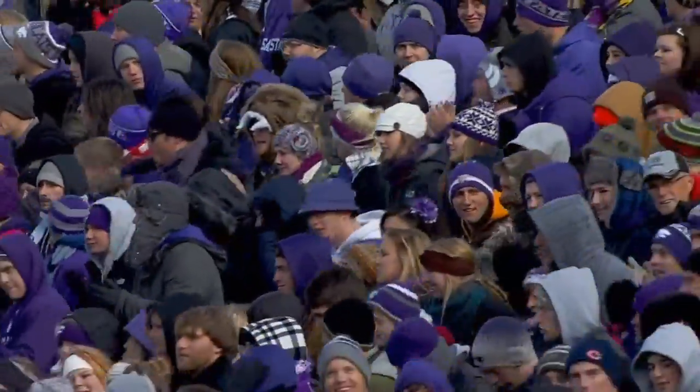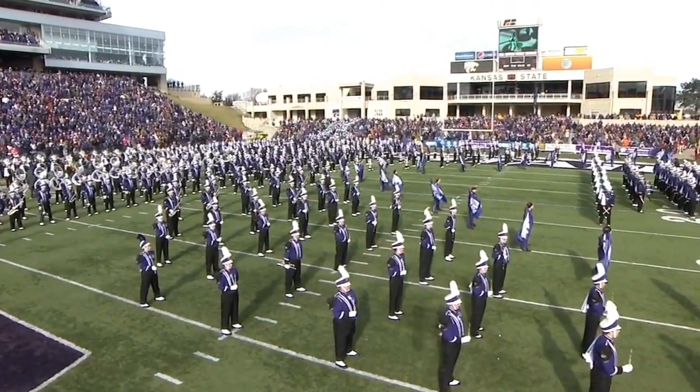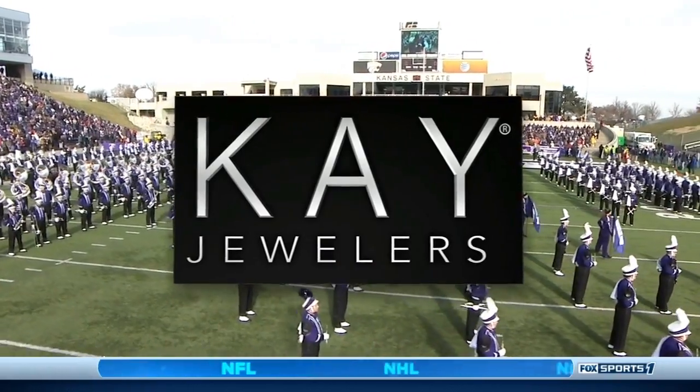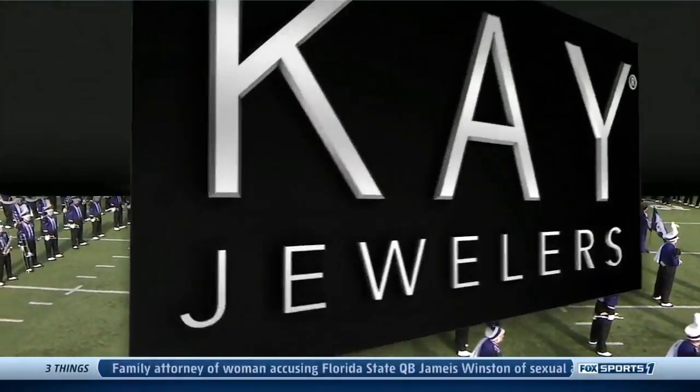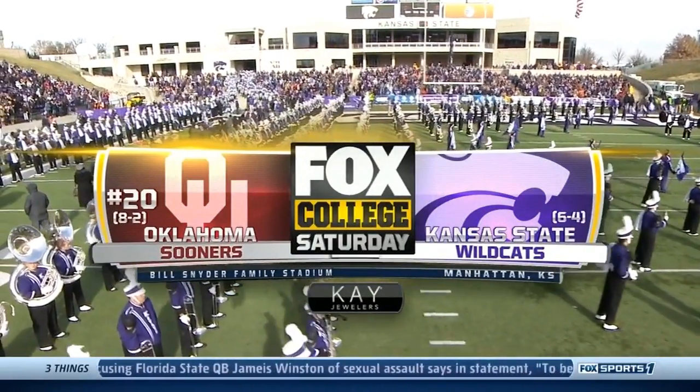It's a cold, overcast day in the heart of the Midwest, but the chill hasn't kept Wildcat fans away. Oklahoma's in town and the Sooners still have their eye on a Big 12 title. It's Fox College Football presented by Kay Jewelers — Oklahoma and Kansas State.